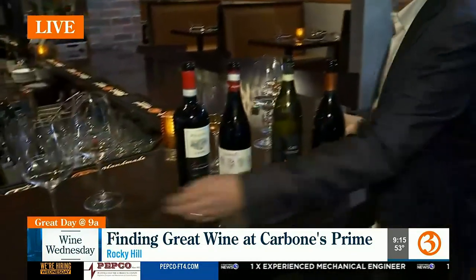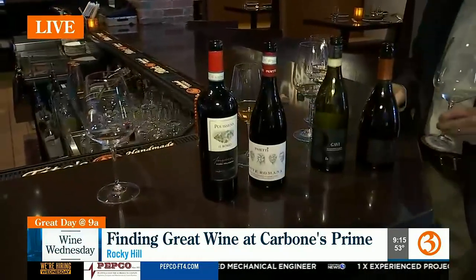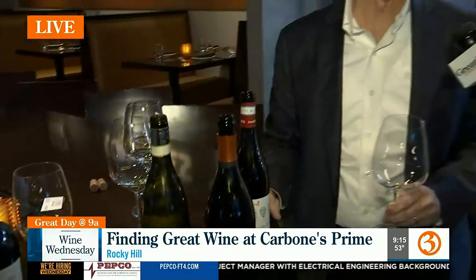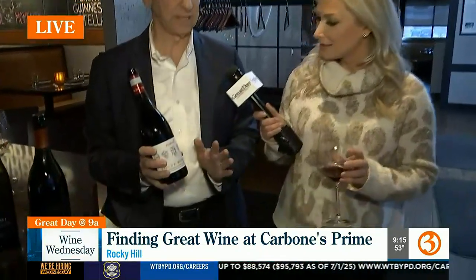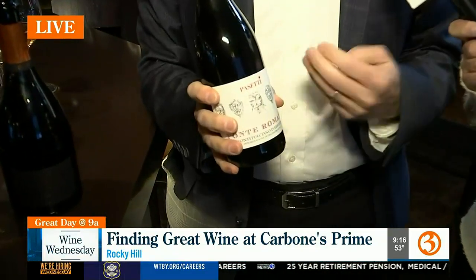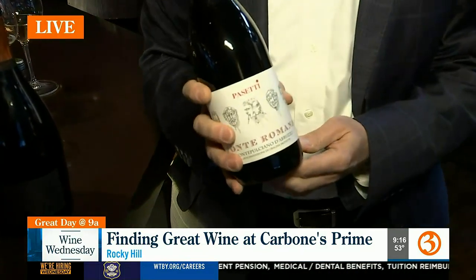Now we're going to go to a couple of big reds. We're going to do a Pasetti, which is a small winery in Abruzzo. This is with Montepulciano, which is one of the most popular reds. There's good and bad Montepulcianos — this is a particularly nice one. The bad ones don't have as much flavor. This small winery is actually in a national park, but the park was made after the winery was there, so they were grandfathered in. They're the only winery that's actually in a national park.